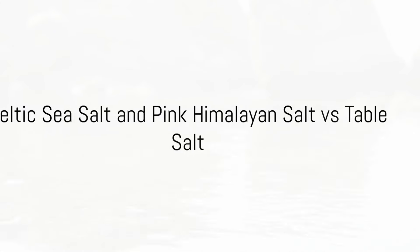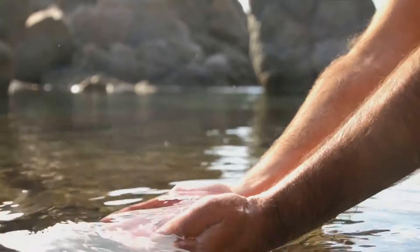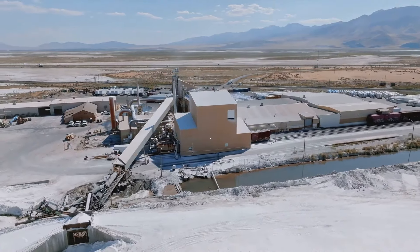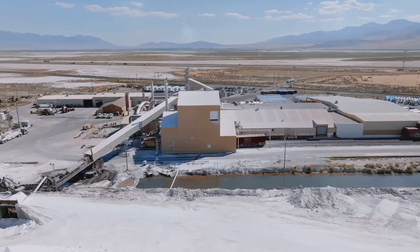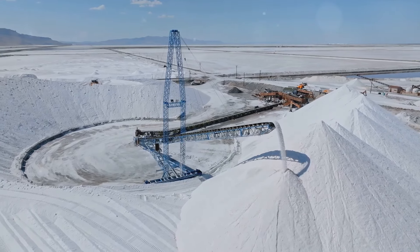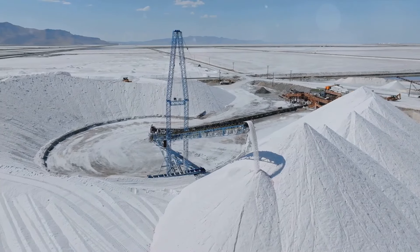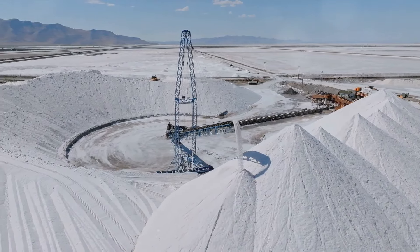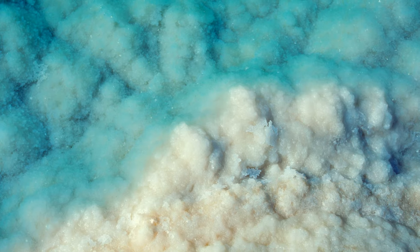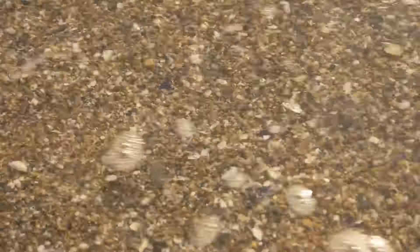Time to put these natural salts head to head with our regular table salt. Starting with processing, table salt undergoes extensive refining, including bleaching and high-temperature heating, which strips it of all minerals except sodium and chloride. On the other hand, Celtic Sea Salt and Pink Himalayan Salt are minimally processed, preserving their rich mineral content. When it comes to additives, in table salt, anti-caking agents are commonly added to prevent clumping and iodine is often included as a supplement. However, these additives are unnecessary in natural salts, which maintain their texture and nutrient profile without any artificial help.